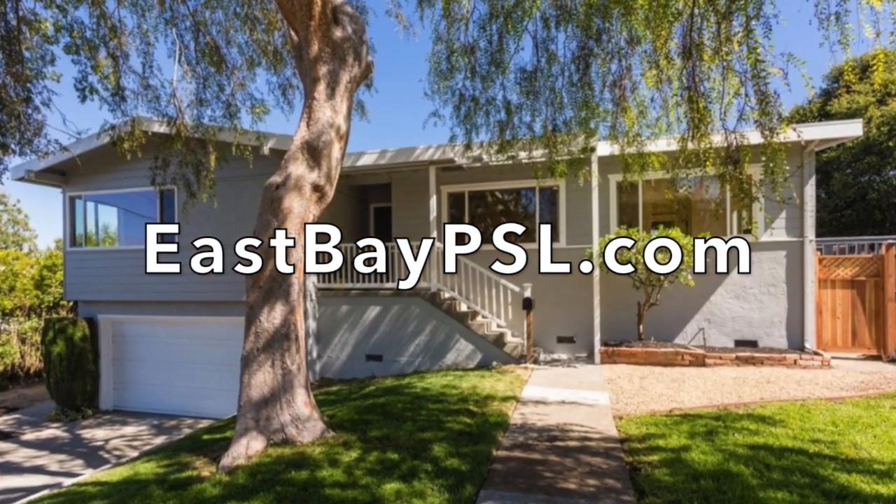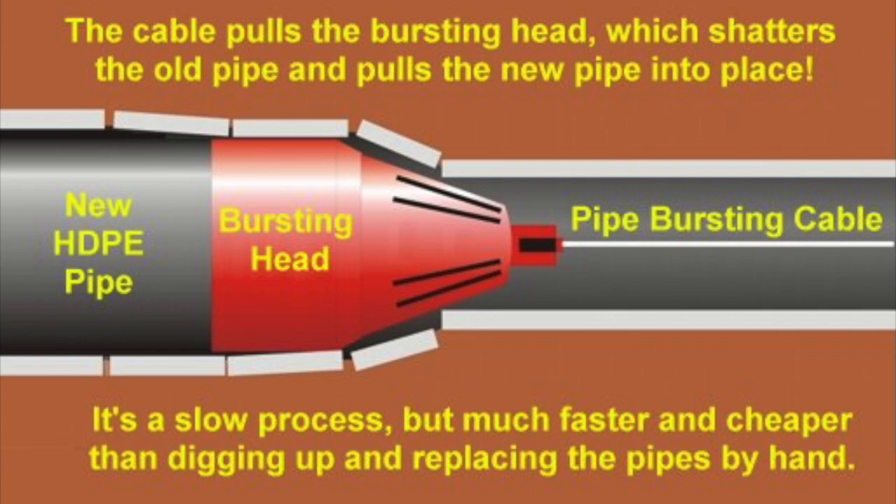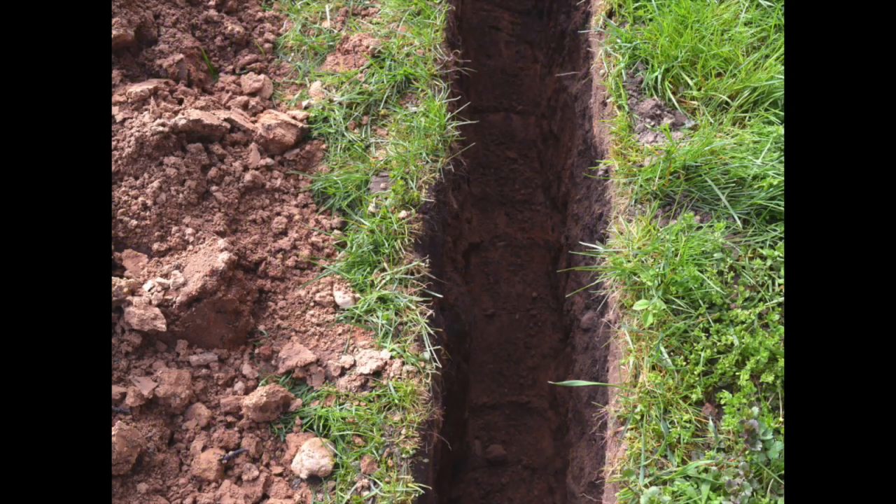I shot this video at one of my listings to show you how an old clay sewer line gets replaced with a new polyethylene line without having to dig a trench from the house to the street.